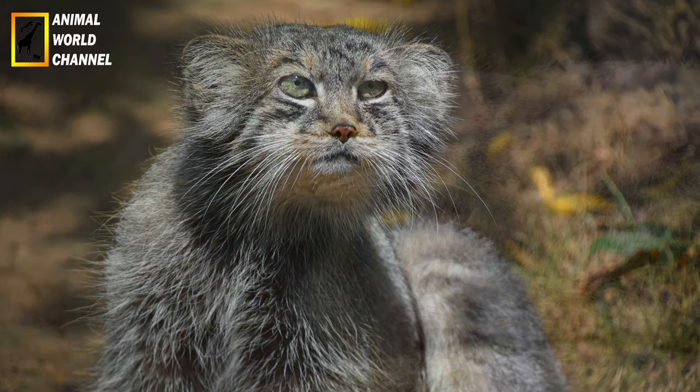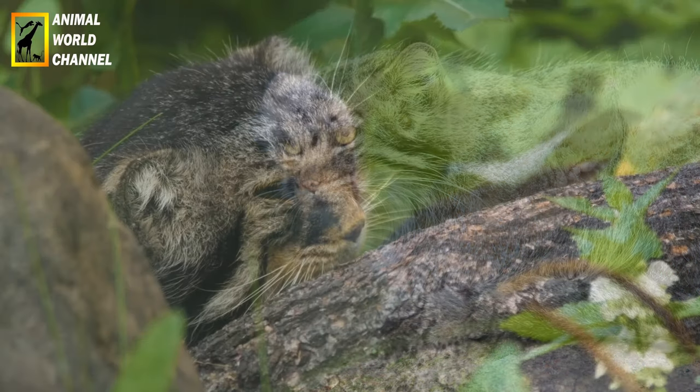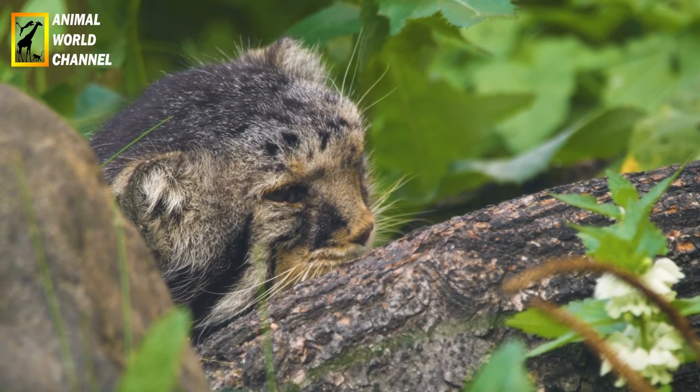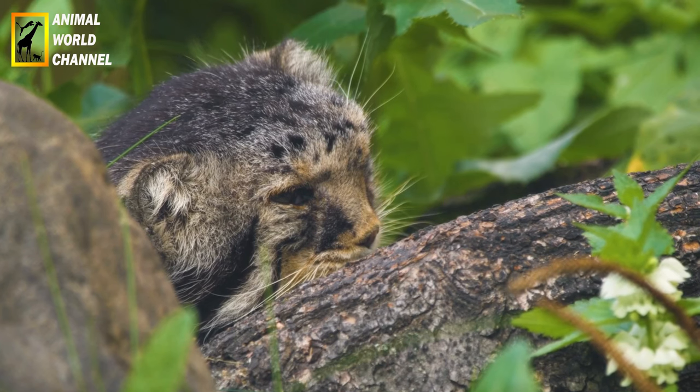Comportement : les chats de palace sont principalement solitaires et nocturnes. Ils sont bien adaptés à la vie dans des environnements hostiles et peuvent supporter des températures très froides. Ils sont de bons grimpeurs et chasseurs, se nourrissant principalement de petits mammifères tels que des rongeurs, des lièvres et des oiseaux.